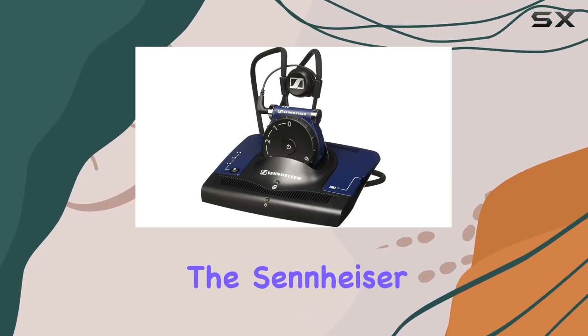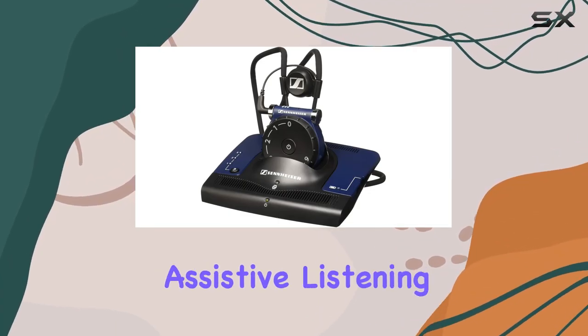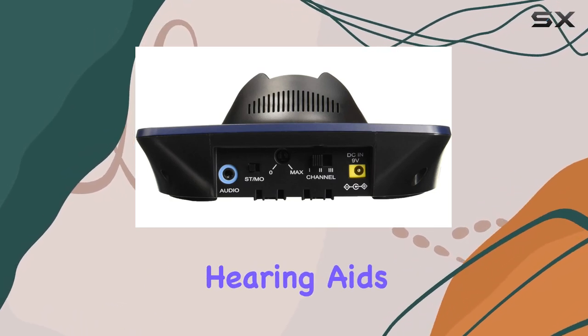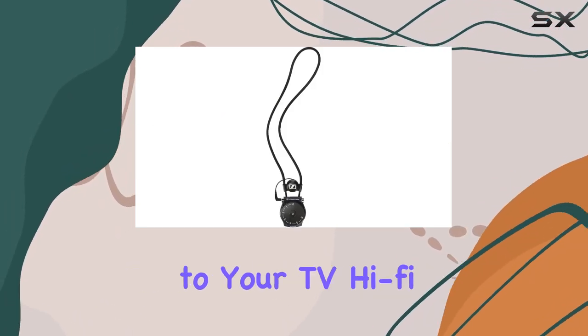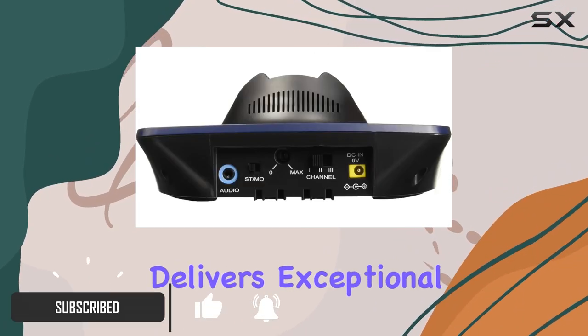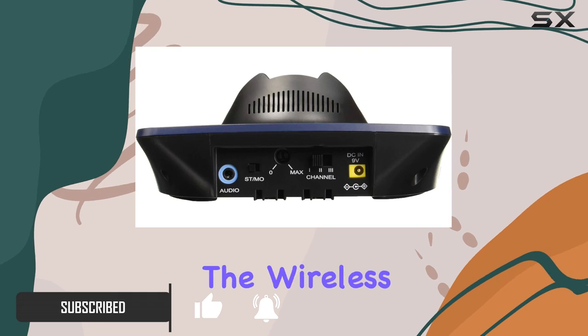Today we're diving into the Sennheiser SET 840-S wireless assistive listening system, specifically designed for those who wear hearing aids. Connecting seamlessly to your TV, hi-fi system, or radio, the SET 840-S delivers exceptional sound directly to your ears.